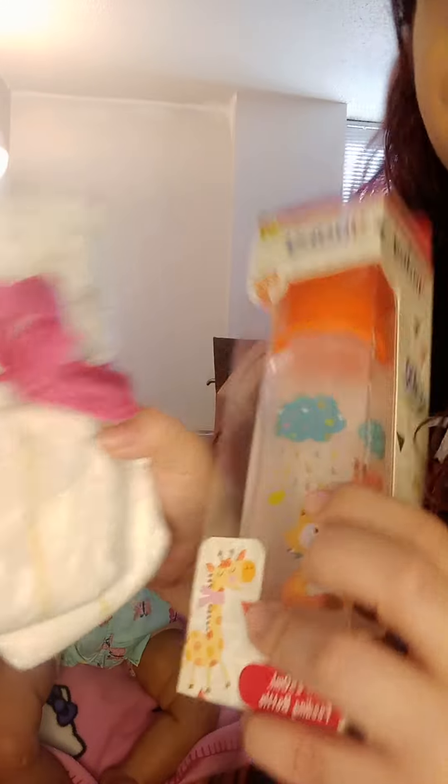I'm going to be sending her, and it's going to come with a baba — this baba — and some diapers, a cute little notebook, and some other things. If I can find any of her other things, I will send them too.